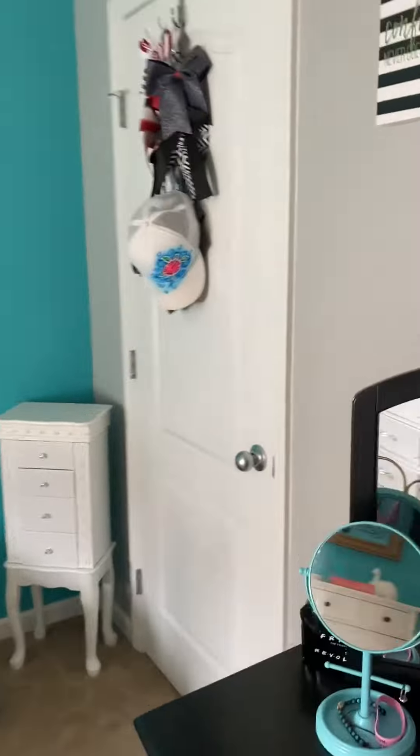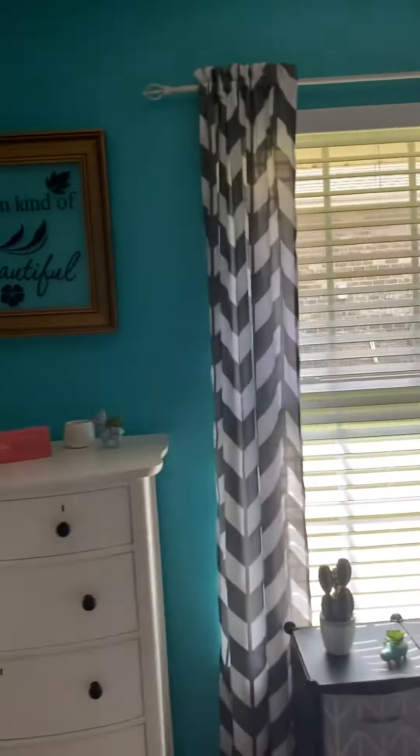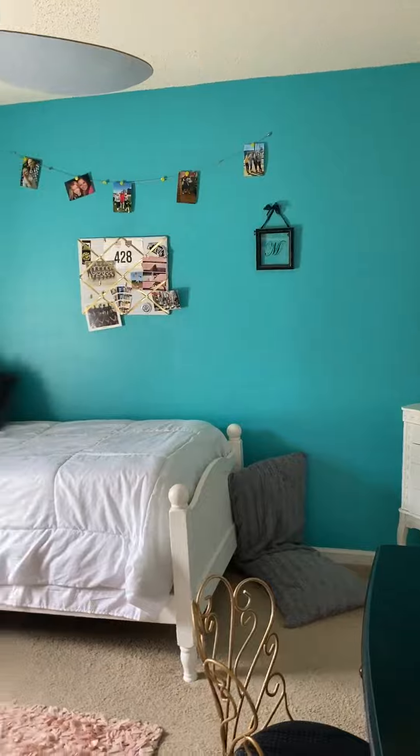Here's one of the bedrooms right here — decent sized closet. This is a nice bedroom, you know, for a child's room. Then we got the guest bath right here.